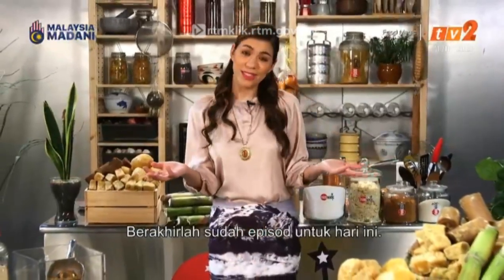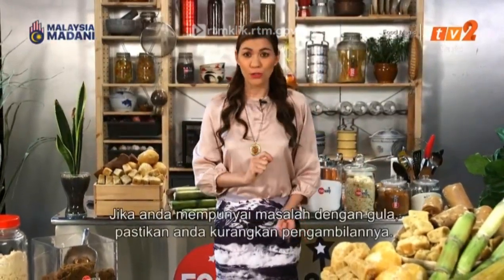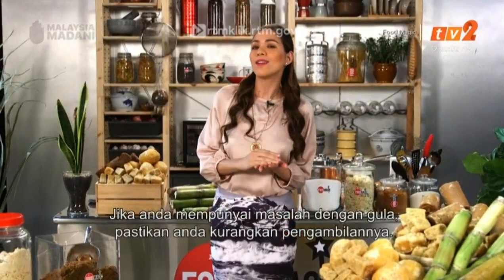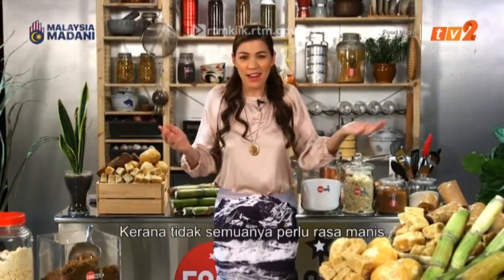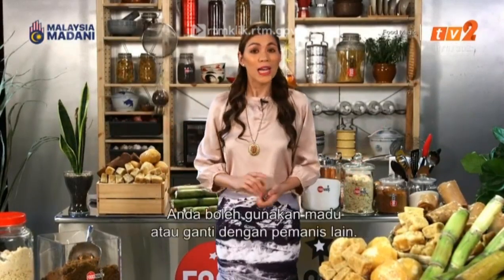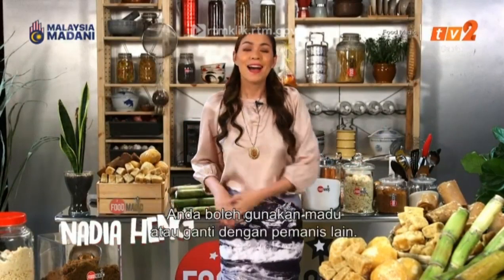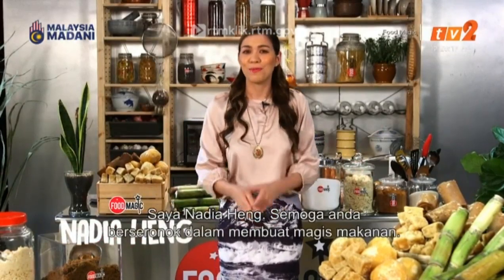That's all the time we have for you today, folks. I hope you have a great time trying out these recipes. If you do have issues with sugar, just make sure you cut down on the amounts in these recipes, because not everything has to be super sweet — and if you have to, you can also use honey or other sweeteners as a substitute. I'm Nadia Heng; may you have a sweet time making Food Magic.